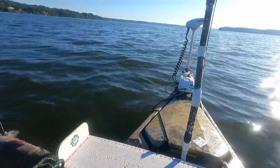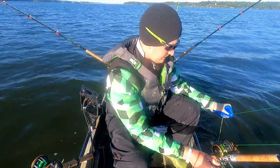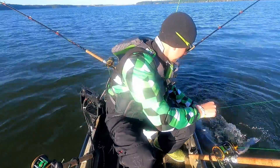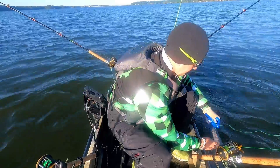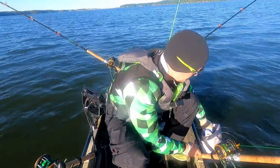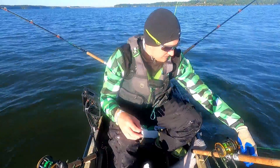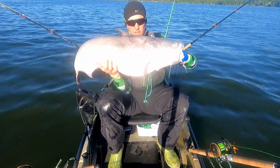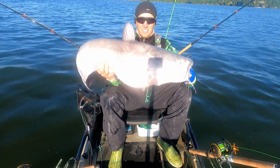All right, here we go, let's get this fish in the boat — he's acting pretty tired. All right, we got him. That's another 42-inch blue, baby! A couple more of those and we're gonna be having a great day. Check that fish out.